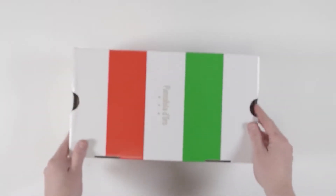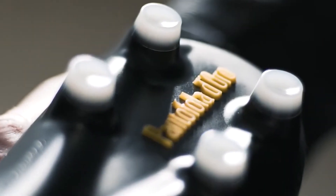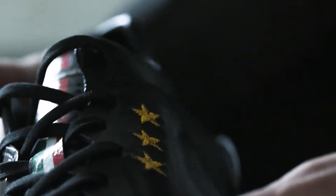Simplicity is the key as to why Pantofola d'Oro has been churning out quality since 1886. The Superleggera is truly one for the boot connoisseurs and they wouldn't look out of place on a discerning footballer's feet, coupled with a smoking jacket and a large red wine.